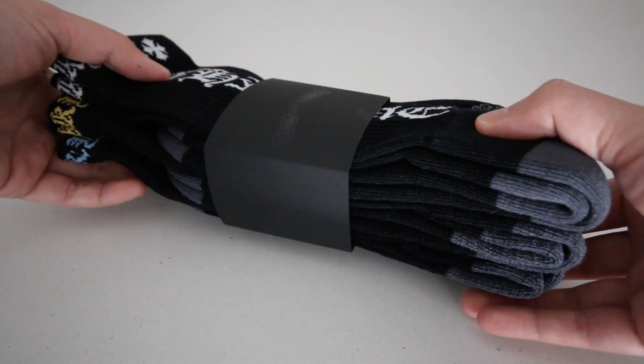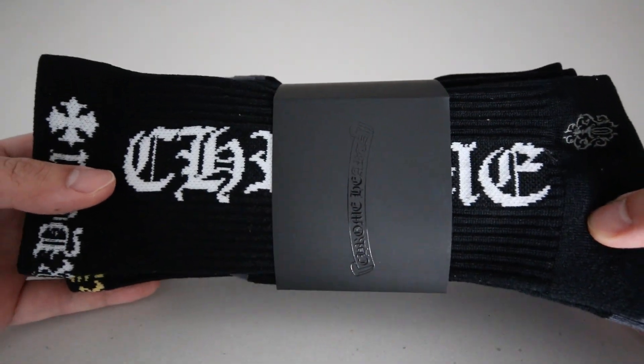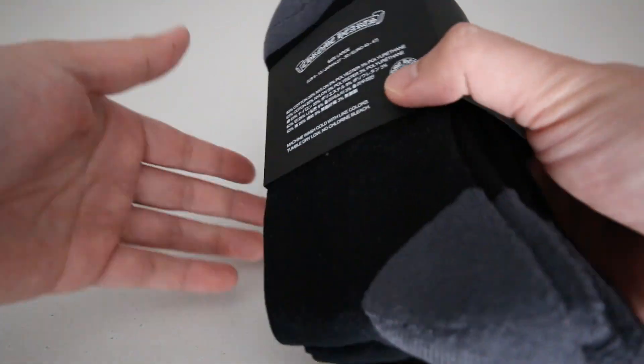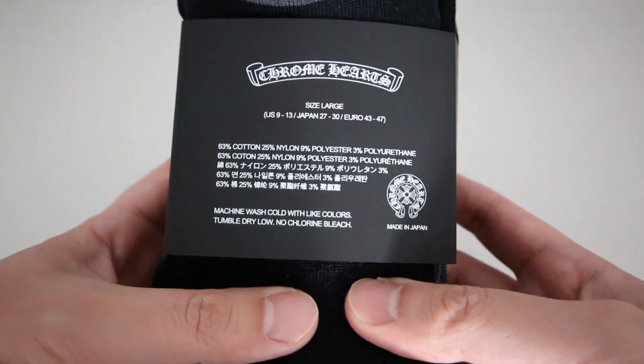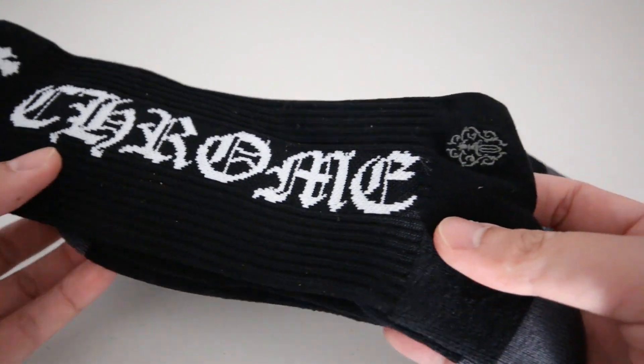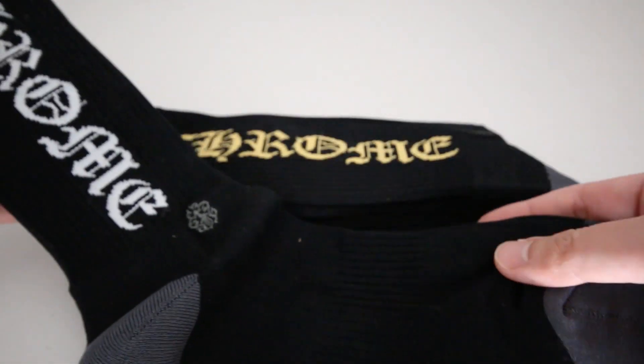To the socks themselves, they're definitely made well, but there's obviously no way that I can say that they're entirely worth the $165 for this three-pack. That said, the embroidery is spot-on and they're padded similarly to top-of-the-line Nike socks, so they're super comfortable.